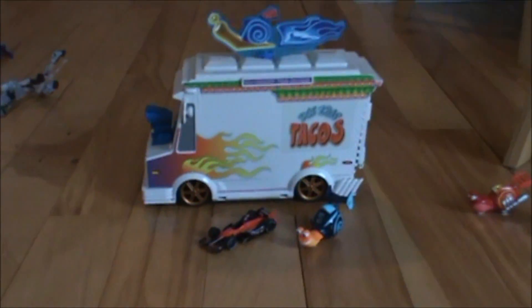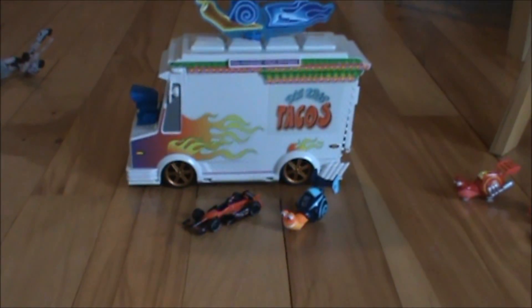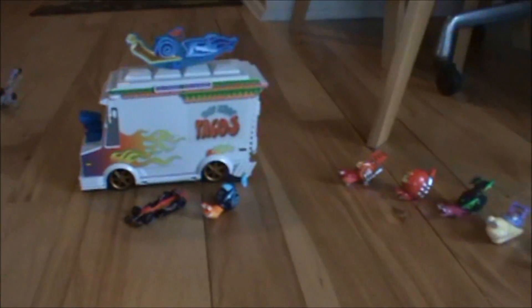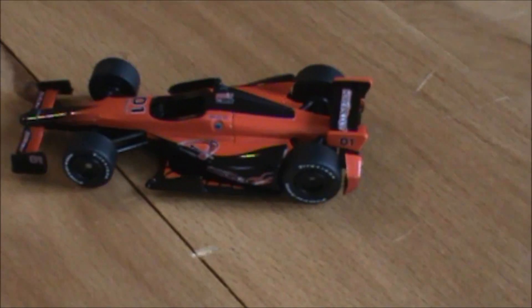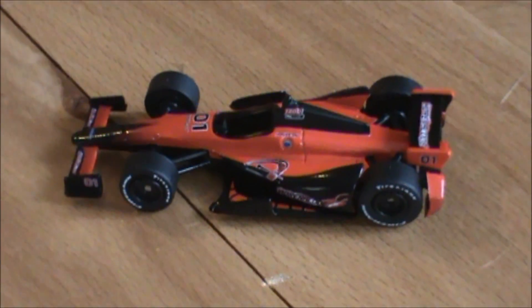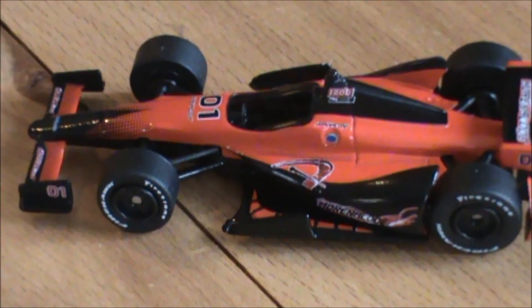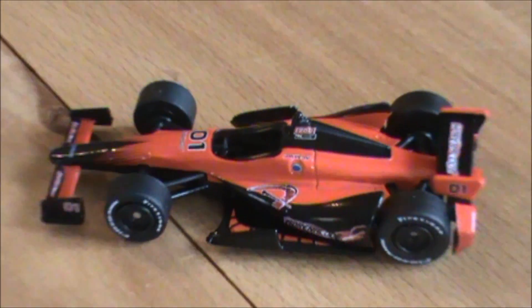We're checking out some turbo racers and the cool little taco truck we picked up. We got most of the little guys here, and they're pretty fun — this taco truck especially. There's also a limited edition IndyCar, and that thing is pretty sweet.